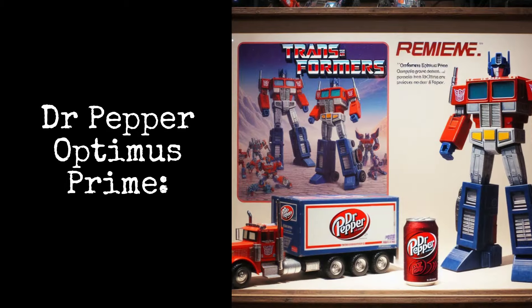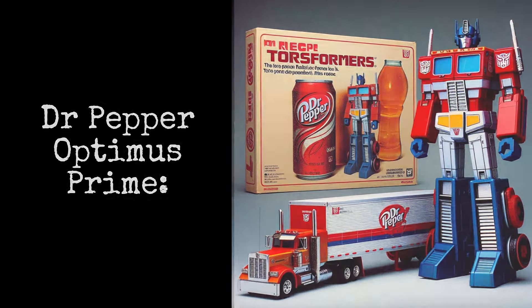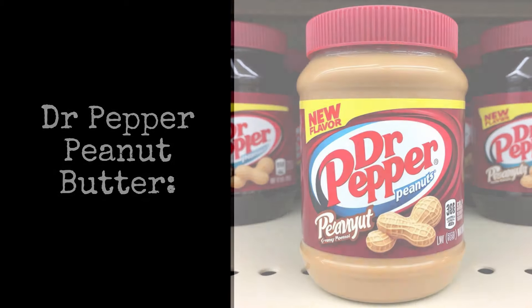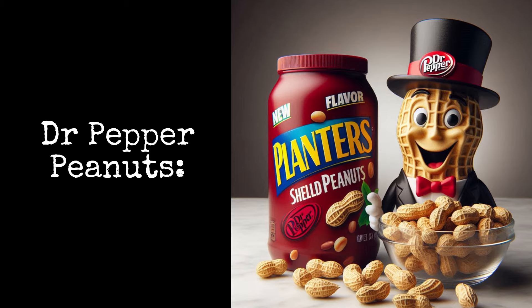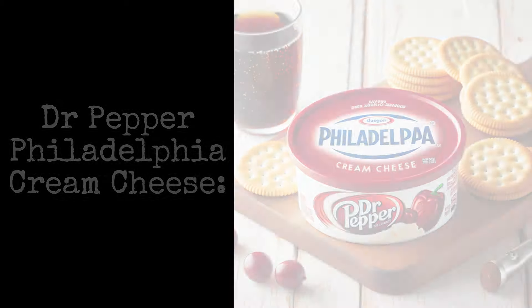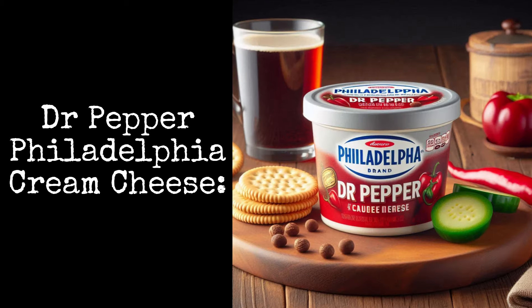Dr. Pepper Optimus Prime: this transformer hauls only the finest cargo. Dr. Pepper Peanut Butter: the perfect pairing with any jelly. Dr. Pepper Peanuts: you can't wait to get your hands on these nuts. Dr. Pepper Philadelphia Cream Cheese: try this spreadable treat with a bagel.